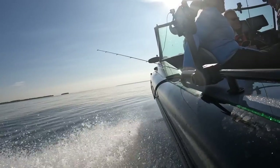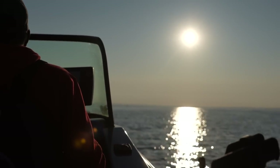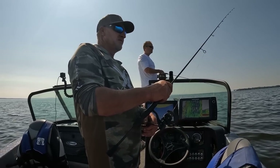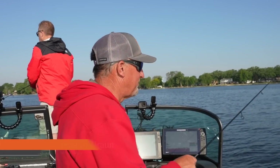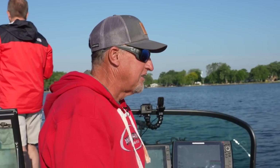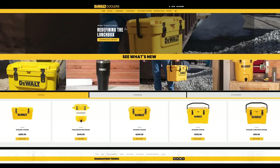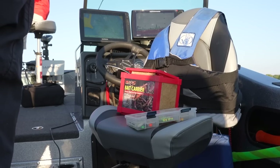Hey everybody, welcome back to our show today. The other day we were out here and had a pretty good day, so we decided to film again today. This is definitely sponsor week — I've got Dan in the boat from Magic Products and Gerilyn, the one and only. Let's talk about what's new at Magic Products. Actually, Magic Products is under Metalware as the mother company, and that includes Nesco, Chard, DeWalt Coolers, and obviously the Magic Products line.